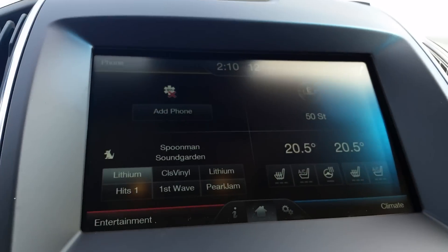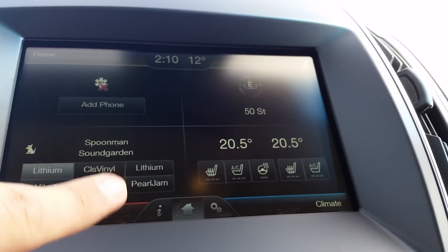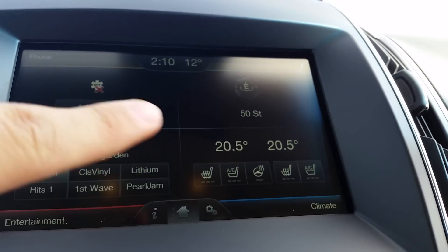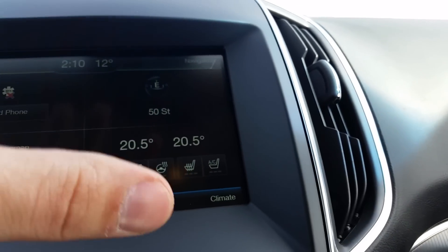Here's your MyFord Touch display — you can add a phone just by pressing the add a phone button. Save your presets here just by scrolling to the station that you want and then pressing and holding your presets. You can also control your heated seats, cooled seats, and heated steering wheel all from this screen.